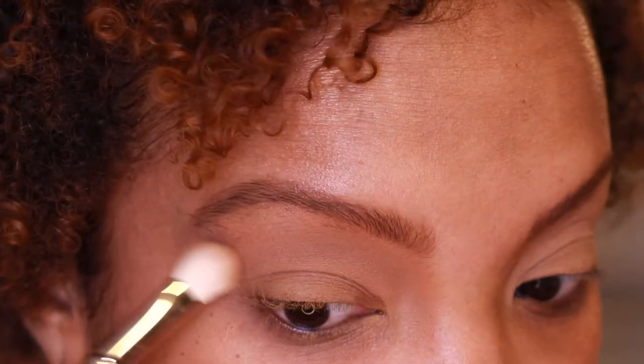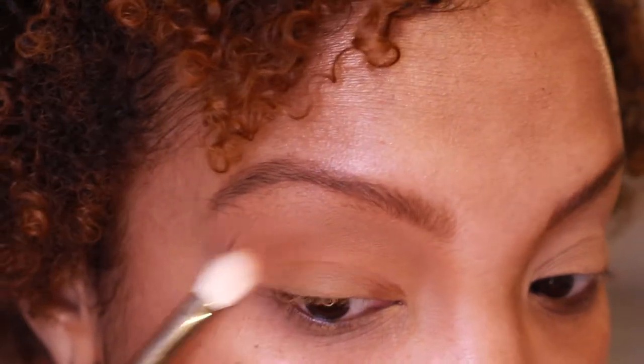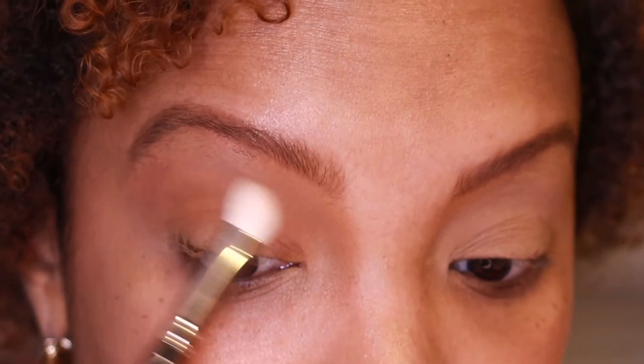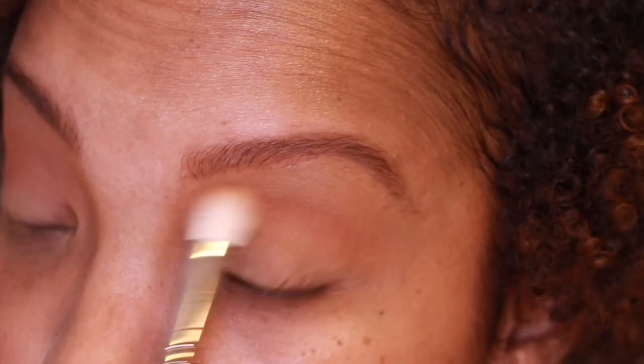Mary Pickford is just kind of setting the primer — it's not really doing anything visible. Now I'm going to take that same brush and go in with Highball, the warm brown shade, just going to bring that into the crease and blend it upwards. You can see it peeking through since that first shade Mary Pickford didn't really show up.